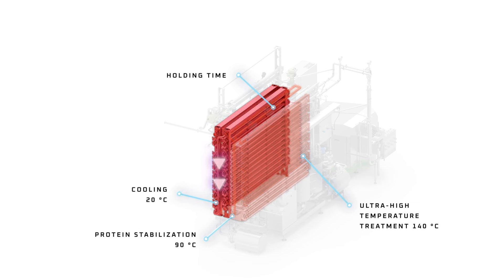After the ultra-high temperature treatment, the product enters the cooling section, where it will be cooled down. To minimize energy consumption, UHT treatment heating energy is recovered and reused in the preheating phase.